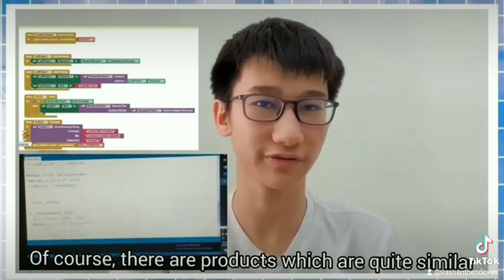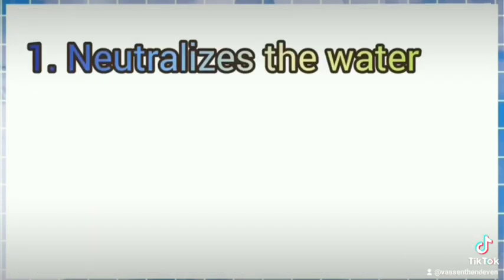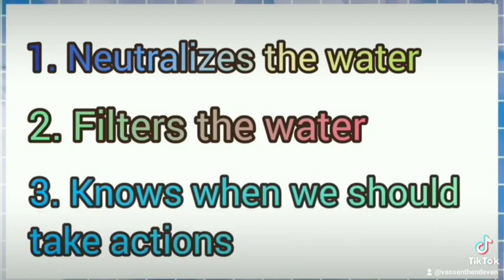There are products which are quite similar to Filtrado. What makes Filtrado special is: first, it neutralizes the water slowly but surely; second, it filters the water by collecting the rubbish; and third, it knows when we should take action. It saves time and energy for both users and workers.